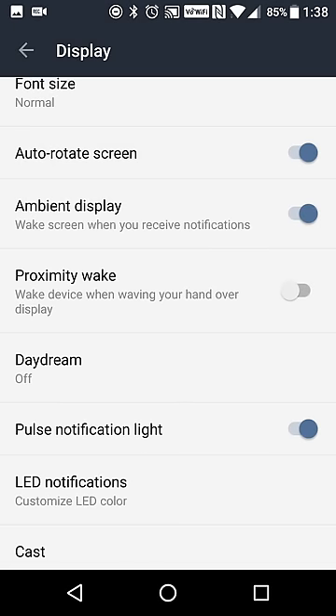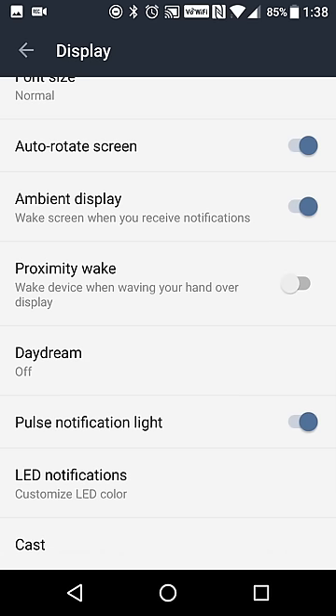There's also ambient display, so when you receive a notification your screen will turn on. And then proximity awake — if you don't want to touch your device but you still want to see what notifications you have, you can wave your hand over your screen.